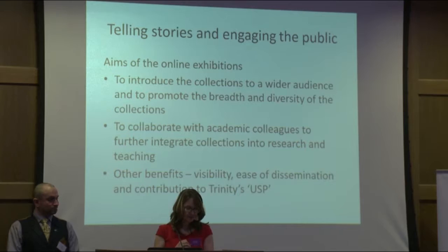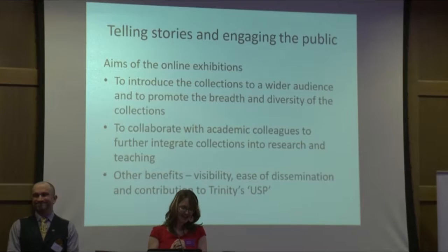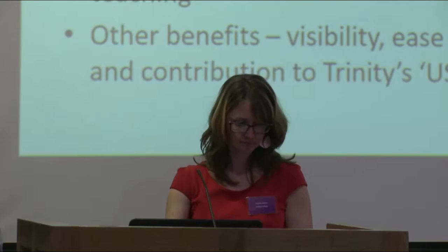The online exhibitions are very easily shared on social media, so they reach a wider audience — including a non-traditional audience for us in the archives. They also assist the university in communicating its unique selling point, as we're in a very rankings-aware situation. What says 'unique' more than unique and distinct archival collections? For instance, what do you know about TCD manuscripts — the Book of Kells? Medieval collections? Literary collections? These exhibitions help us get more out there and explain that we have something other than medieval manuscripts.